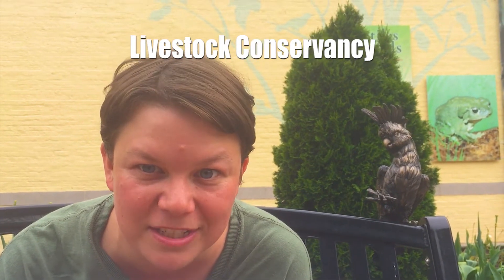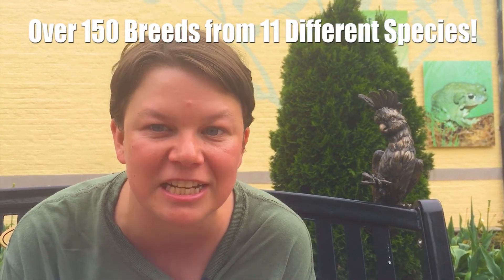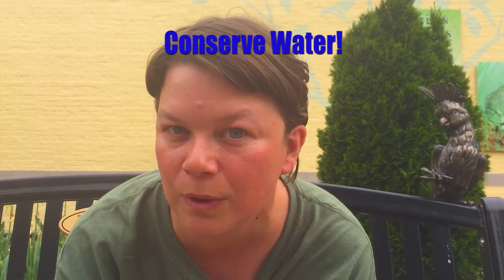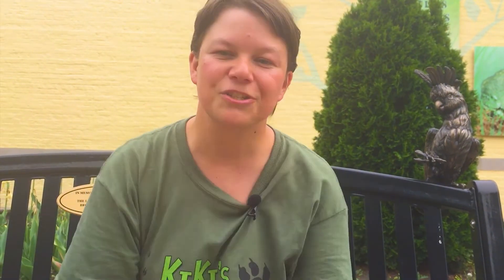Thank you for sticking around for the Conservation Shoutout. The conservation this week is the Livestock Conservancy. Their mission is to help save endangered livestock and poultry breeds from extinction. They work with over 150 breeds across 11 different species. Their headquarters are in Pittsboro, North Carolina, but they have members in all 50 states and in 11 countries. They have helped save animals including chickens, goats, horses, and sheep from falling onto the critically endangered list. You can donate at the bottom of the description and help save the planet, the animals, and the environment — or do simple things like turning off the water while you brush your teeth or turning off lights you aren't using. Thank you everyone for helping save the planet, and remember, it only takes one person to help change the world for the better. See you next week!